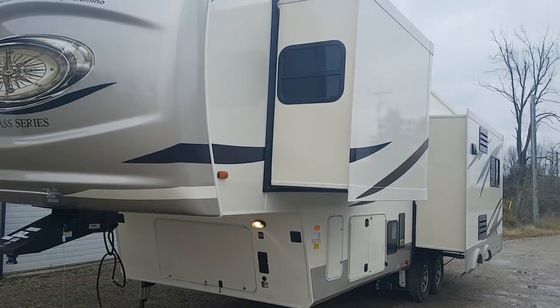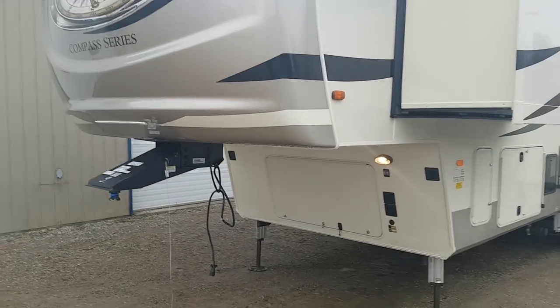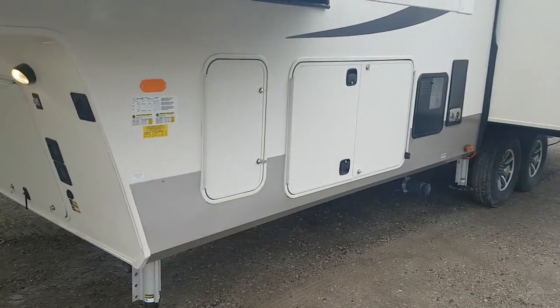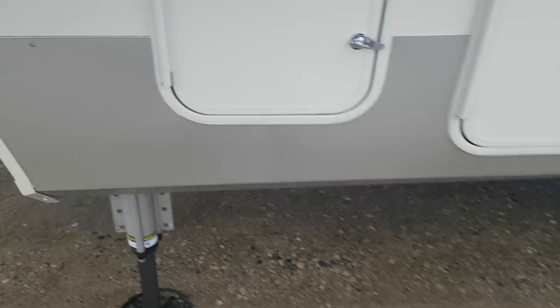As I mentioned, it's got three power slide-outs — two on the off-door side and one on the door side. You've got two 30-pound propane tanks, one on each side. All of our units come with filled tanks and, as I mentioned, come with batteries.